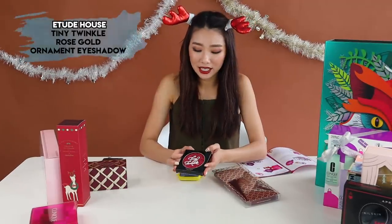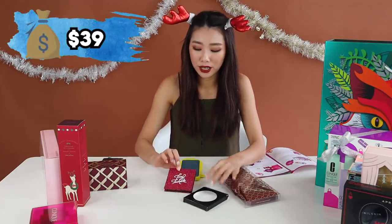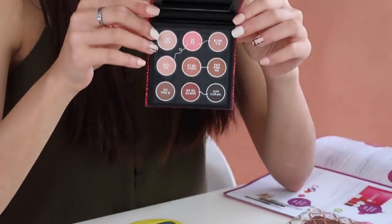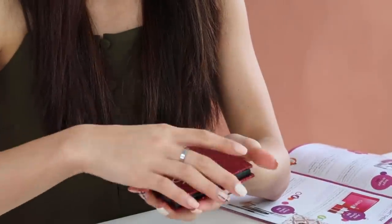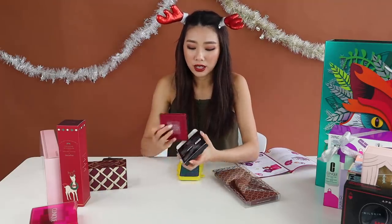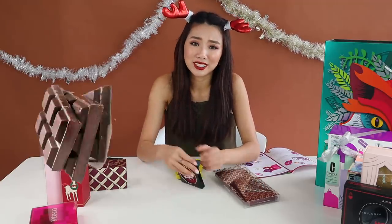This is the Tiny Twinkle Rose Gold Ornament Eyeshadow Palette from Etude House. Very affordable and look at the packaging — it's so festive. The colors in there are so wearable. There are nine beautiful shades with a big mirror and a magnetic clasp. It's amazing for traveling and a really good gift if you have a budget of like $20 for Secret Santa.